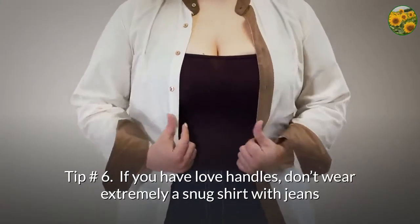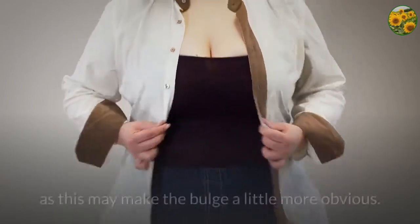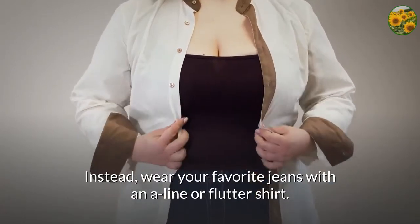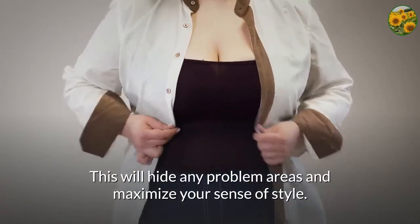Tip number 6: if you have love handles, don't wear an extremely snug shirt with jeans, as this may make the bulge a little more obvious. Instead, wear your favorite jeans with an a-line or flutter shirt. This will hide any problem areas and maximize your sense of style.